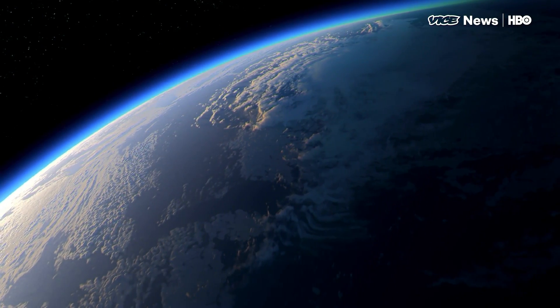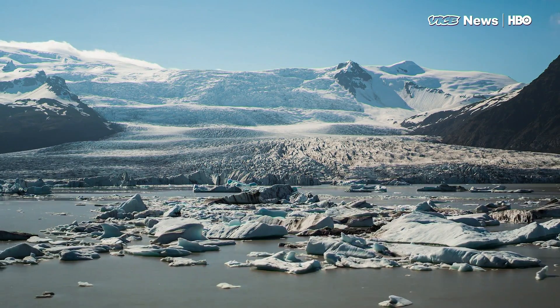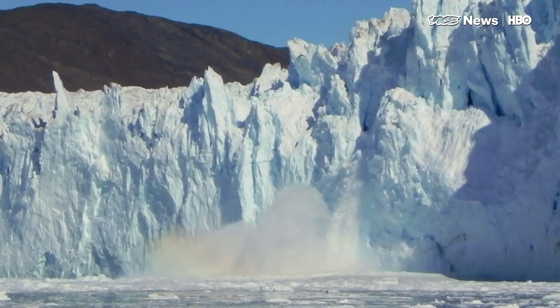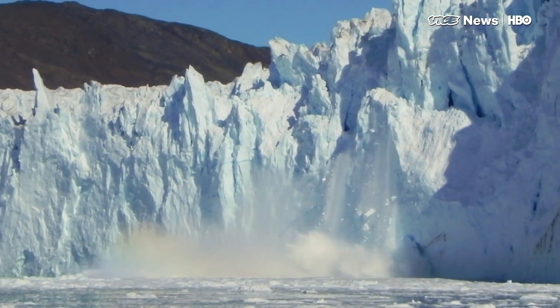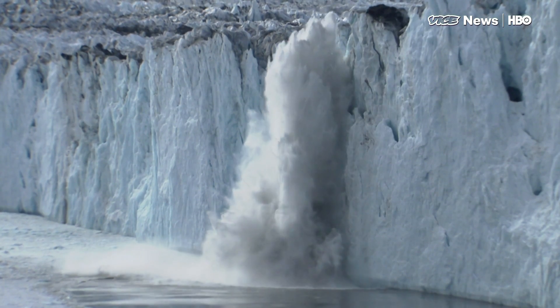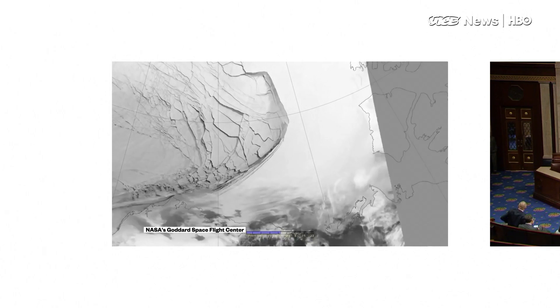Today, NASA released new global surface temperature data, confirming that last year was the hottest year ever recorded for the third year in a row. Sea ice is also at the lowest levels ever measured. That analysis is crucial to global security and wouldn't be possible without precision data from NASA that captures exactly what's happening on Earth's surface.